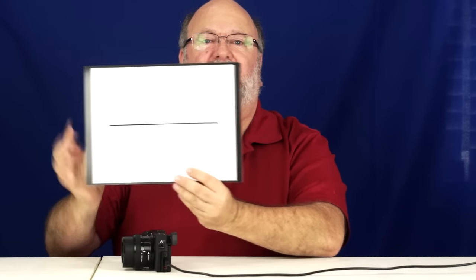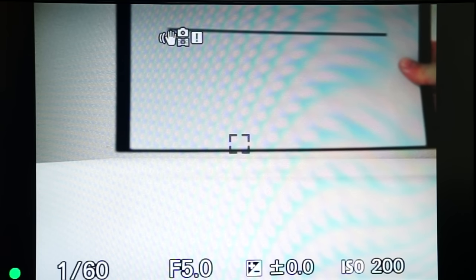Now let me show you this. We've got three horizontal lines here. I'm going to put the bottom one right in the middle of that square and hit the shutter release button halfway. Notice it's having a hard time focusing on it — see that blinking green light in the lower left-hand corner? That means it can't find focus. Now I'm going to turn this 90 degrees sideways and feed it a vertical line — no problem at all.